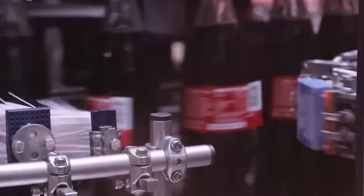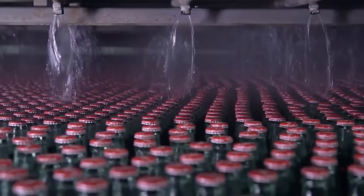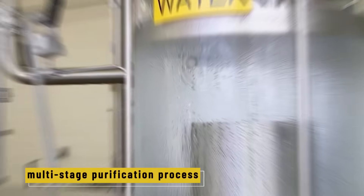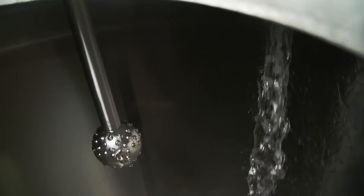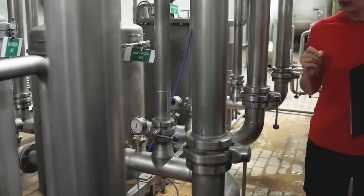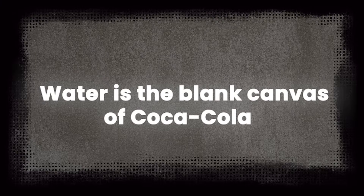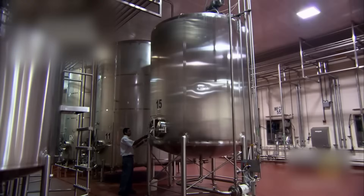Each Coca-Cola plant has its own on-site water treatment system. Water is pulled from either deep underground wells or municipal sources, depending on the location, and goes through a strict multi-stage purification process. First, it passes through sand and carbon filters to remove visible particles, chlorine, and other chemicals. Then it goes through nanofiltration — a superfine filter that blocks even microscopic contaminants. Finally, it's treated with UV light to kill any remaining bacteria or viruses. As one plant technician put it: water is the blank canvas of Coca-Cola. If the water's not perfect, nothing else will be.